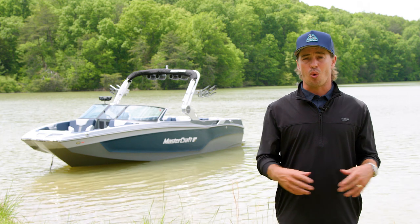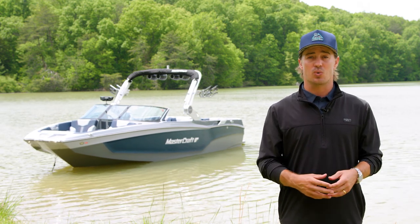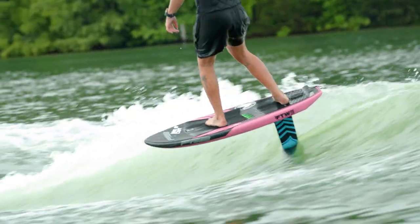Based on the hull of the award-winning X-24, with room for 17, the X-T24 model offers an incredibly spacious, refined interior, tons of storage, and world-class behind-the-boat performance.